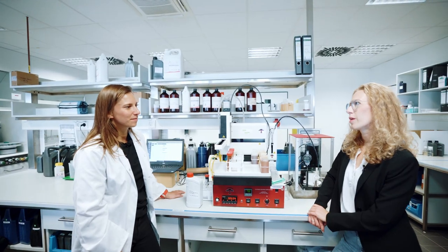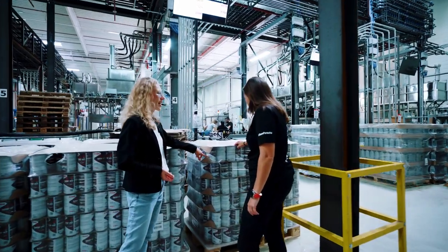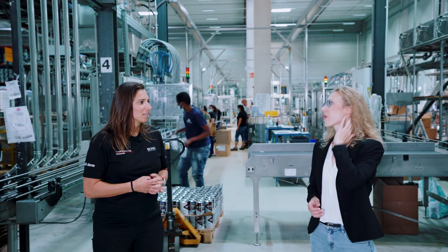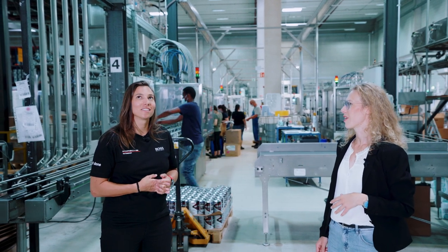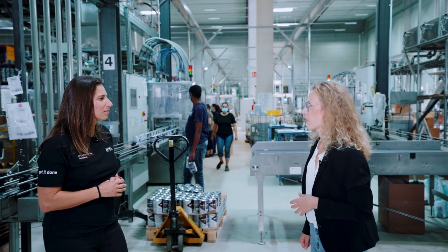I'm going to show you where we fill the bottles — let's go down to the production. So here we are in the filling area. Our product flows from the mixing area through the lines above down to the filling area. We can fill 500 milliliters, one liter, four and five liters, and on the other lines also drum sizes — everything our customers want.